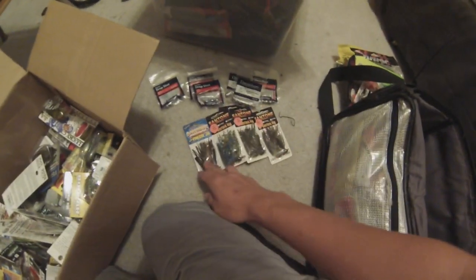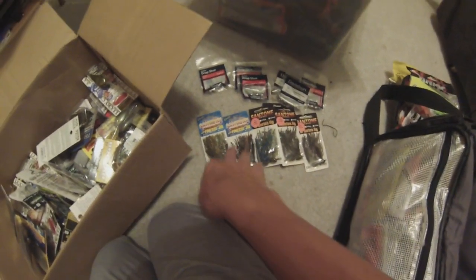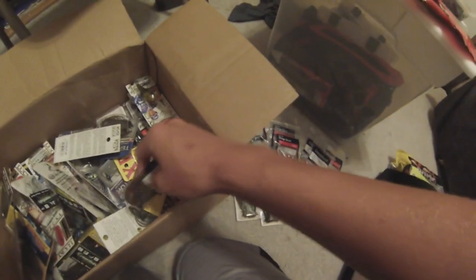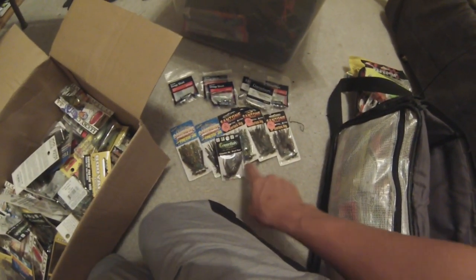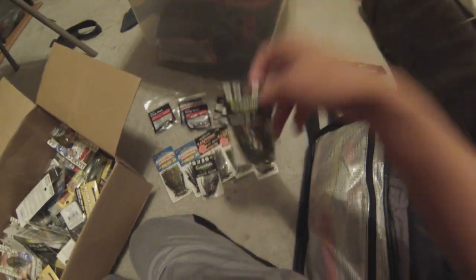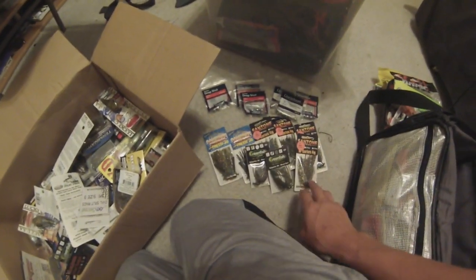Now Sandtone finesse jigs — another pack, another pack of finesse jigs. You can basically tell I match all my colors to either craws or bluegill, because up here in Wisconsin, what else do they eat? Here's a green fish one — never tried them, but I'm gonna start using them. They have the same head design that I like for skipping and pitching. Here's another green fish, really cool color. All three-eighth Antones right here. Another Sandtone in bluegill color.